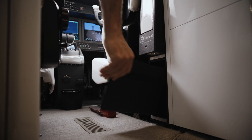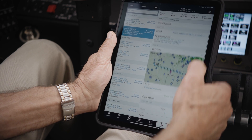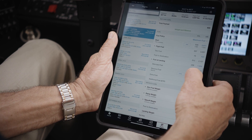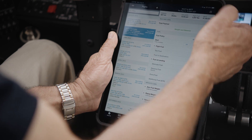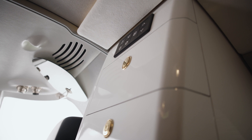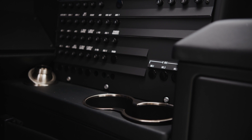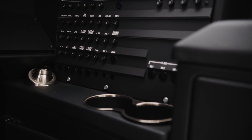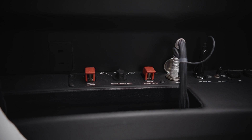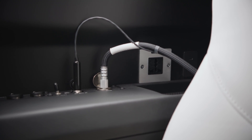As far as creature comforts go in the cockpit, the aircraft has connectivity available. You can use your flight plan on your smart device and import it directly into the Garmin touch controllers. The galley from the left pilot chair is easily accessible, and I can reach the remote station and control the cabin as well. There are two cup holders by each pilot chair, plus USB-C and universal charging capability in the cockpit.